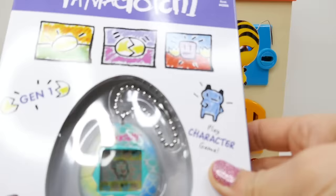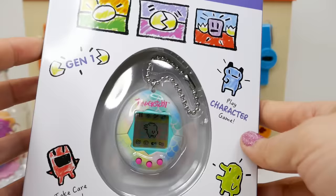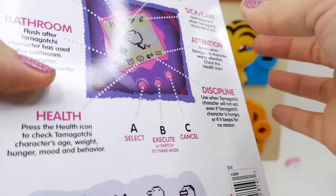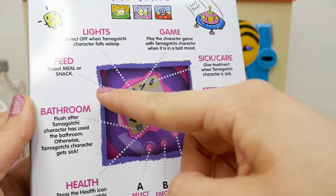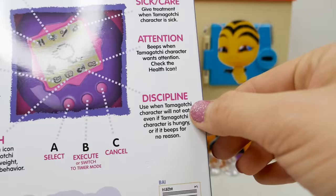This is from Bandai — it's the original Tamagotchi. You probably don't know about Tamagotchis back in the day, but it was super, super popular. A Tamagotchi is a little digital pet. You can feed it, go to the bathroom, and there are little health notices — discipline, attention, sick and care.